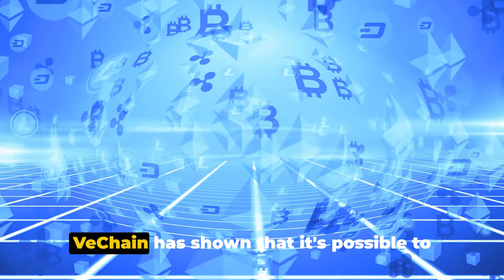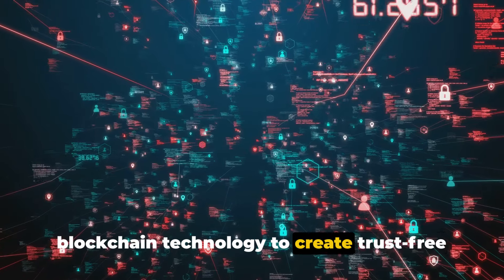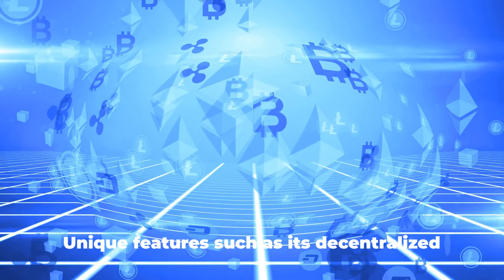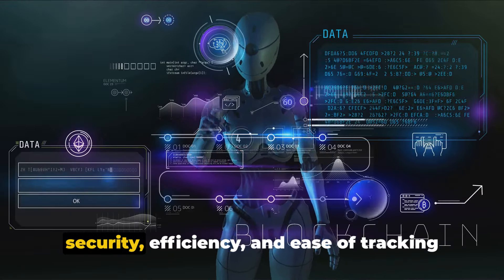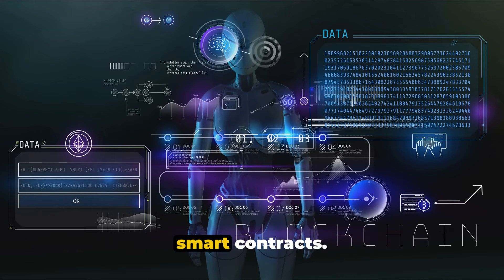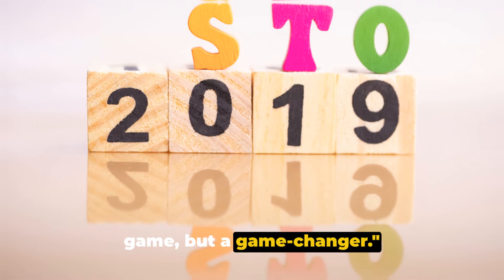Disrupting traditional business models, VeChain has shown that it's possible to enhance efficiency, traceability, and transparency in supply chains and data trails. It has demonstrated the potential of blockchain technology to create trust-free enterprise structures, as evidenced in its collaborations with auditing giants like PricewaterhouseCoopers and DNV. Unique features such as its decentralized trust layer for multi-party ecosystems reduce costs through trustless automation via smart contracts — this is the digitization of trust and collaboration that VeChain enables. As VeChain continues to innovate and grow, it's clear this blockchain platform is not just another player in the game, but a game changer.